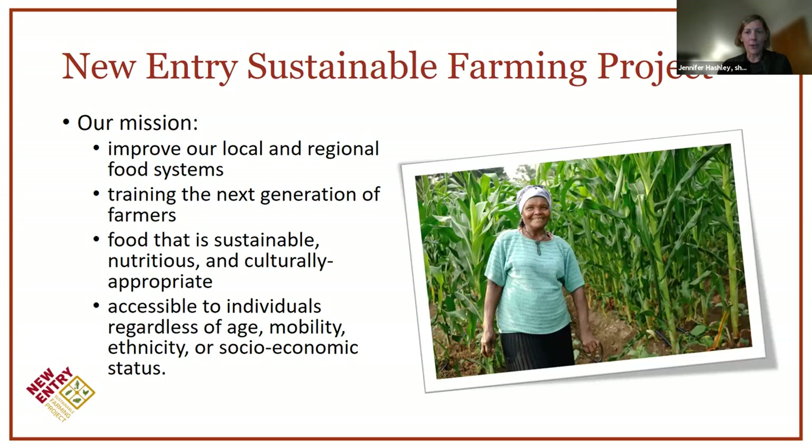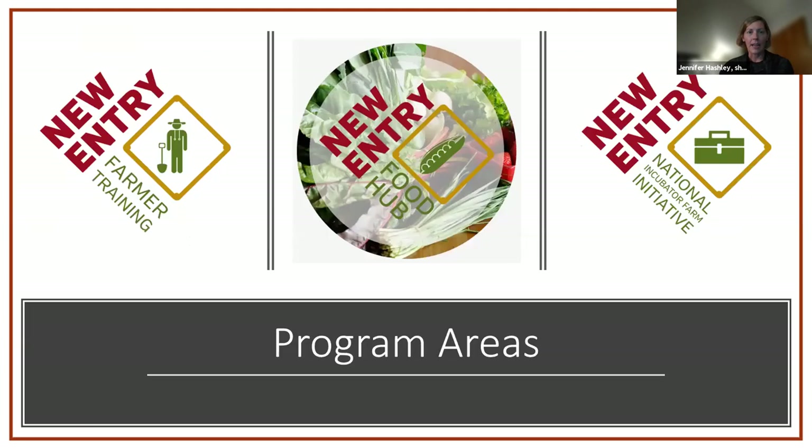A quick overview of the New Entry Sustainable Farming Project: our mission is to train beginning farmers — the next generation — to improve our local and regional food systems and grow healthy food that is accessible to everyone. Our three main programs are our farmer training programs, our food hub, and national networks that help build capacity for other organizations doing land-based farmer training.